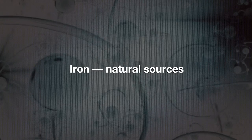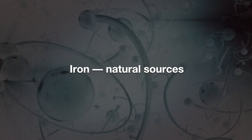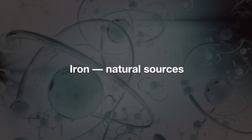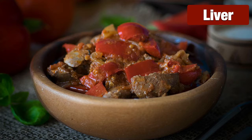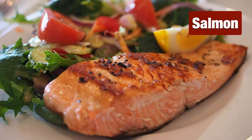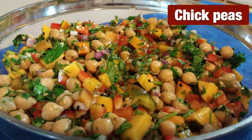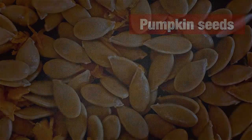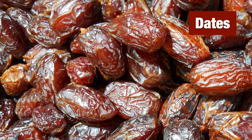Iron is available in many forms and in many kinds of foods, but what is important is bioavailability — meaning that iron has to be in a form the body can easily absorb. Here are some natural sources of iron: organ meats like liver, red meat, fish like salmon, shellfish, broccoli, edamame, chickpeas, spinach, pumpkin seeds, dark chocolate, and dates, to name a few.